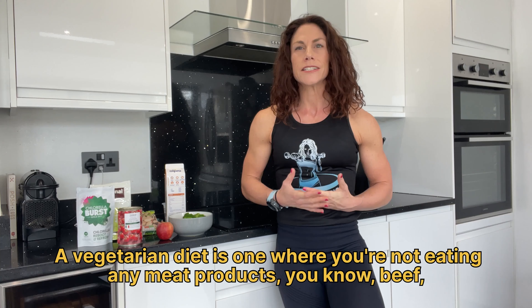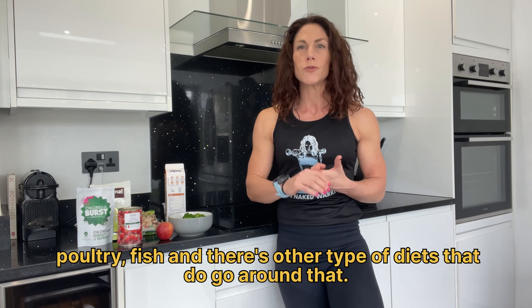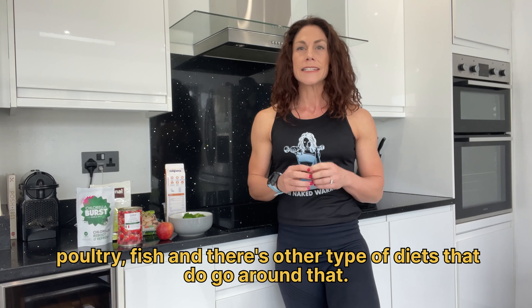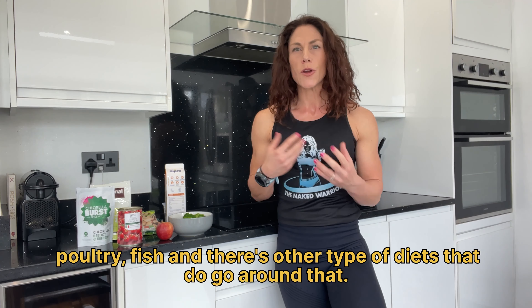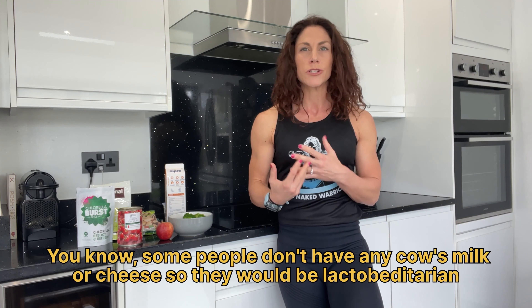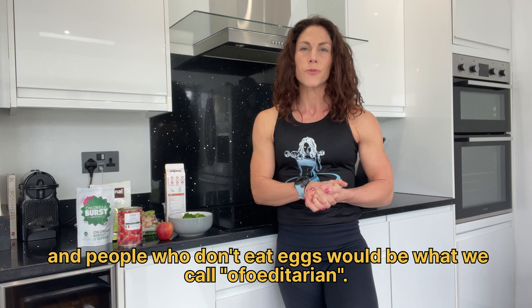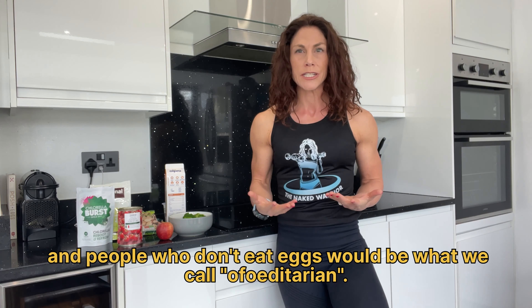A vegetarian diet is one where you're not eating any meat products — beef, poultry, fish. There are other types of diets that go around that: some people don't have any cow's milk or cheese, so they would be a lacto-vegetarian, and people who don't eat eggs would be what we call ovo-vegetarian.